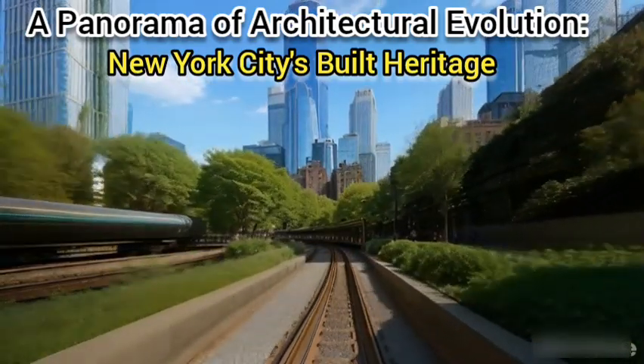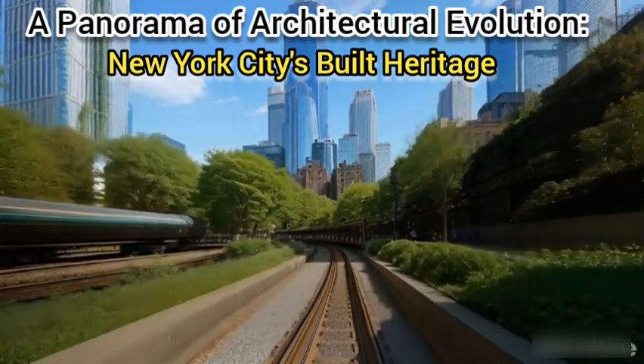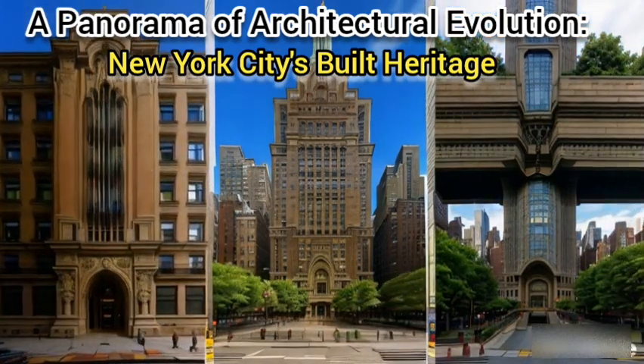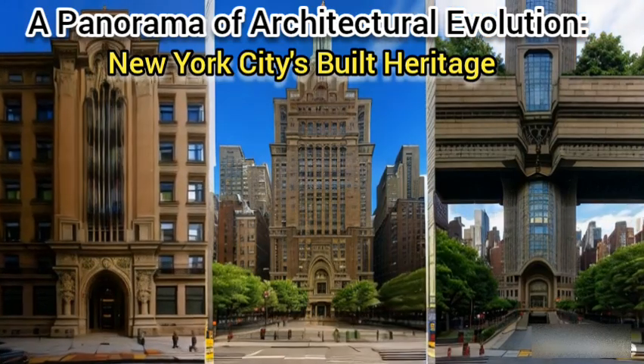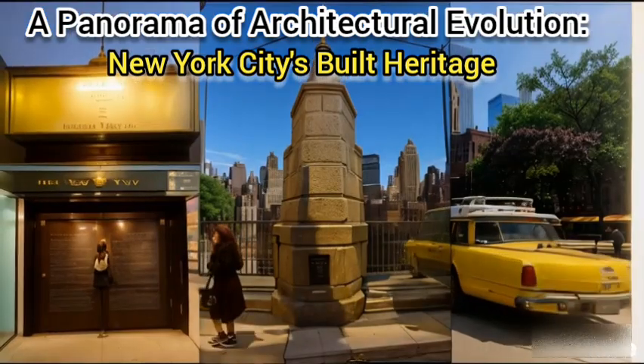In the contemporary era, sustainability has become a central theme, exemplified by the innovative High Line — a park built on repurposed elevated railway tracks. Today, the city boasts super-tall skyscrapers like One World Trade Center, and continues to embrace adaptive reuse projects, giving new life to historic structures.